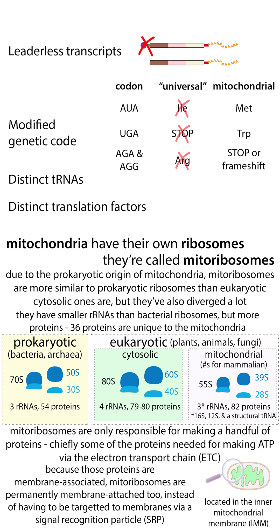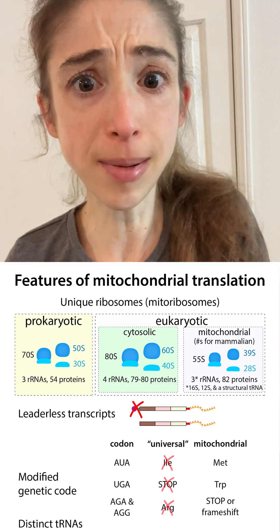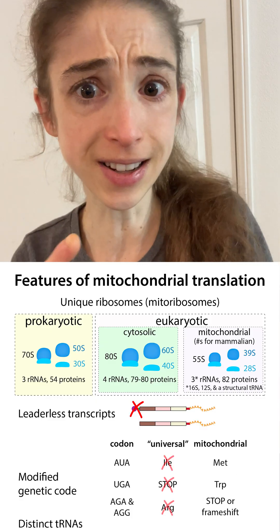For example, the cytosolic ribosomes — your main ribosomes that we typically think about when we think about ribosomes in translation — they use the codon UGA as a stop codon. But in mitochondria, that UGA is actually read as: put in a tryptophan. And AUA, normally isoleucine, is now methionine. AGA and AGG, instead of being arginine, are now stop codons. So the mitochondrial genetic code is a little different.